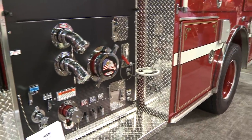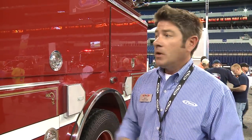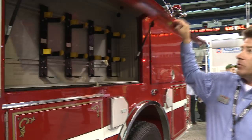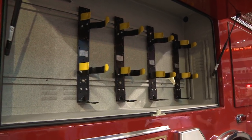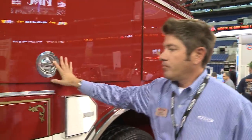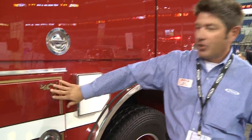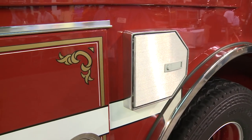Moving back towards the body. What I like about what they did with this vehicle is they went traditional. They went with swing doors, lap doors, and got some SCBA brackets mounted in the compartment. Also what I find cool is they went traditional with the gold leaf graphics on the doors. Very traditional pumper.